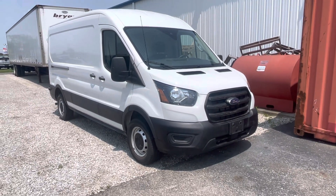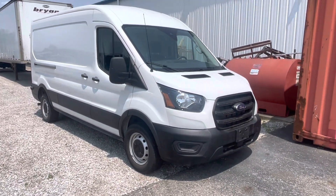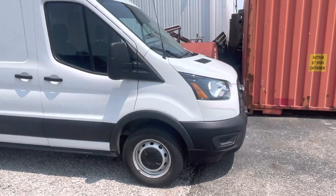Hey, hello there. Tanner here with Daryl Shirky Ford. In front of me is our 2024 Transit. I'm going to do a quick walk around of it for you.